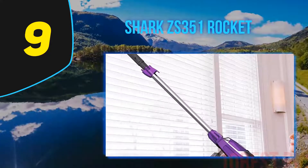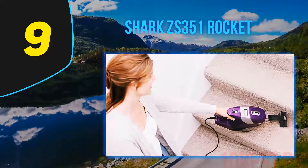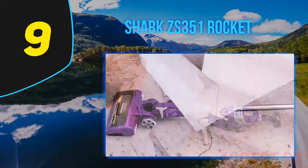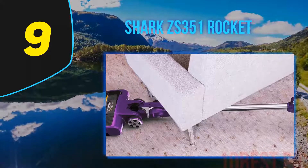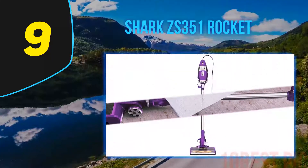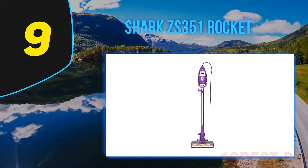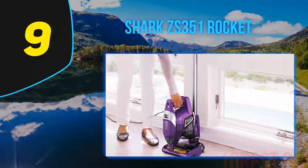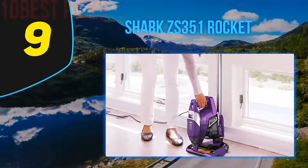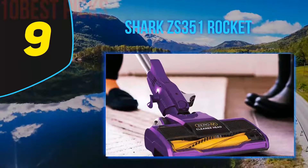Enter the Shark Rocket ZS351. If you are familiar with the Zero M technology, it is a comb-like feature that eliminates all pet hair, saving you the trouble. As for the standard features you expect on a stick vacuum, you can convert it to a handheld for effortless cleaning, and you will also love the long 30-foot cord. When it comes to performance, the Shark ZS351 is stupendous — it scores a perfect 100% in thorough cleaning tests and also performs flawlessly when picking up large debris. On hard floors, it is exceptional thanks to the air seal system.